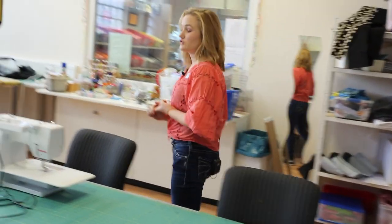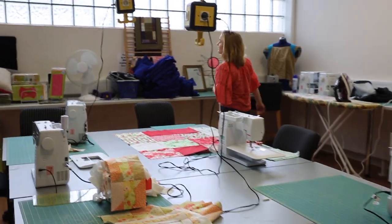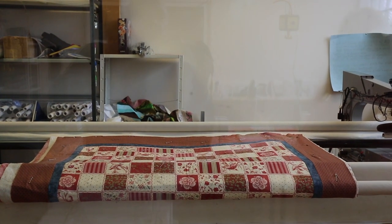Let me show you our classroom. Here in the sewing room, we offer a variety of different sewing classes. We have adult and youth sewing classes. Part of the adult classes, you can learn how to quilt. And inside that room, after you learn how to quilt, you can learn how to long arm your quilt to finish it.